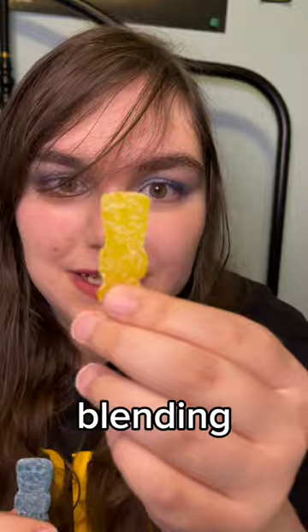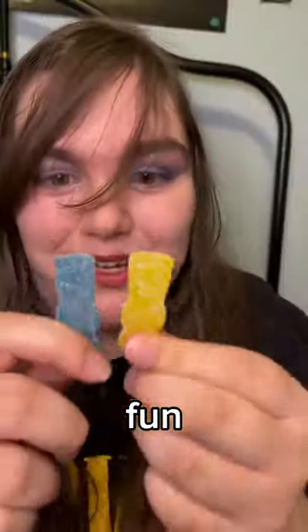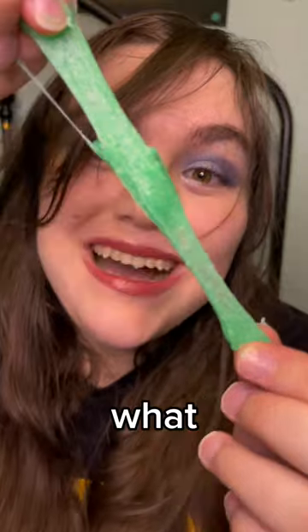Today we'll be blending yellow and blue to see what we get. Obviously it will be green, most likely, but it's fun! What?!